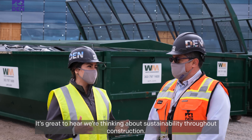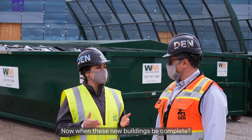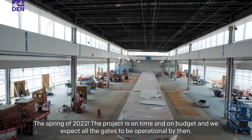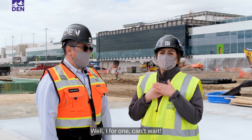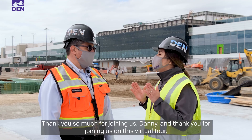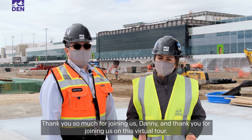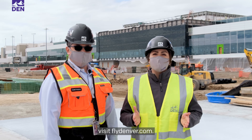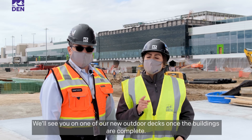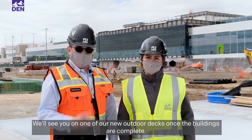It's great to hear we're thinking about sustainability throughout construction. Now when will these buildings be complete? The spring of 2022. The project is on time and on budget, and we expect all of the gates to be operational by then. I for one can't wait. Thank you so much for joining us, Danny, and thank you for joining us on this virtual tour. For more information about the gate expansion project, visit flydenver.com. We'll see you on one of our new outdoor decks once the buildings are complete.